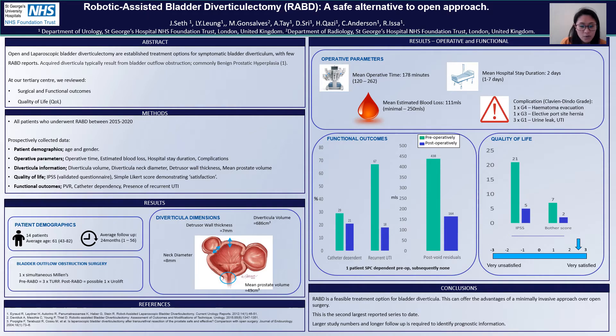Looking at bladder outflow obstruction surgery within our cohort, we see that one of our patients had a Millens procedure during their diverticulectomy operation. Three of our patients had pre-diverticulectomy TURPs, and one patient is considering a URLF postoperatively.